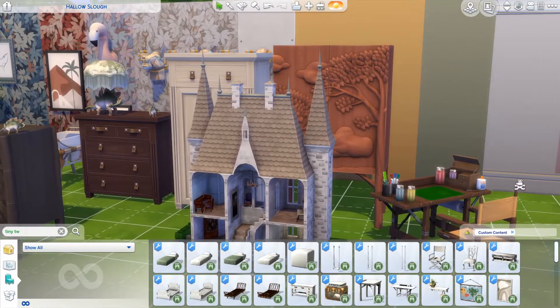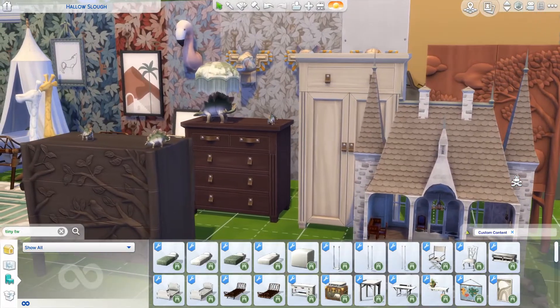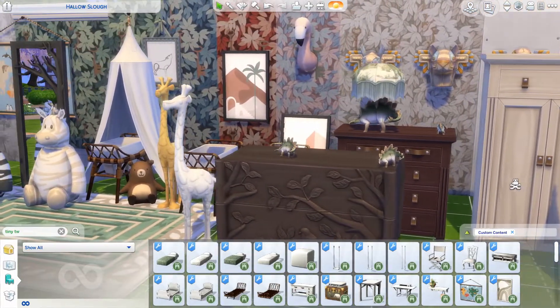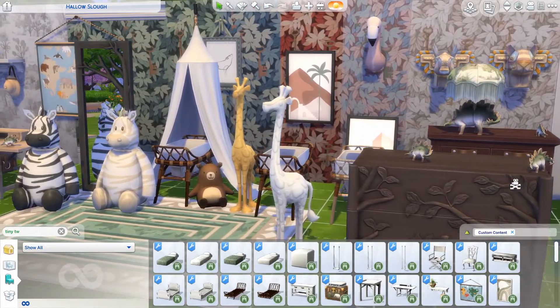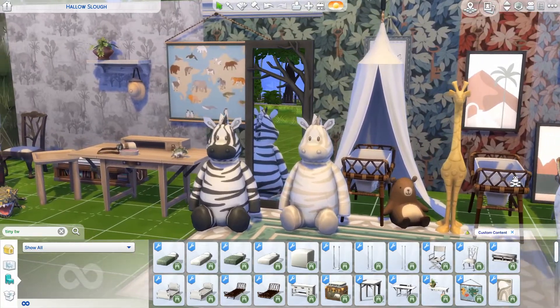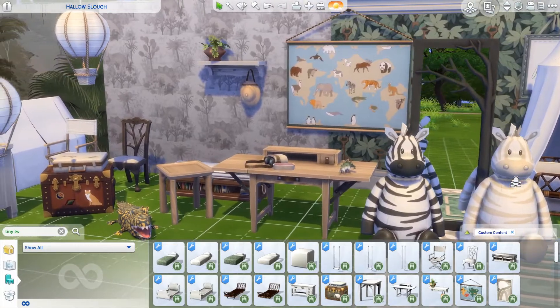Hello everyone and welcome back to another CC video. Today we're going to be looking at custom content stuff packs, starting with this amazing pack by Harrie and Felix Andre Sims, and it's called Tiny Travelers.